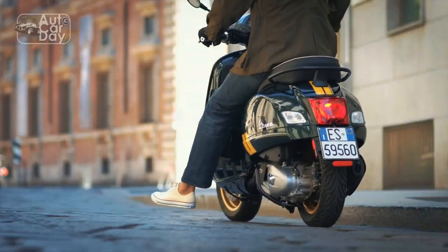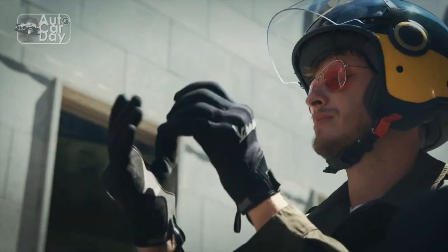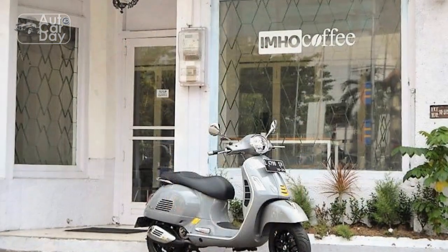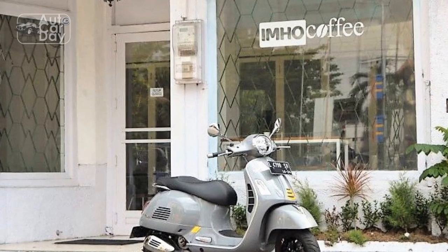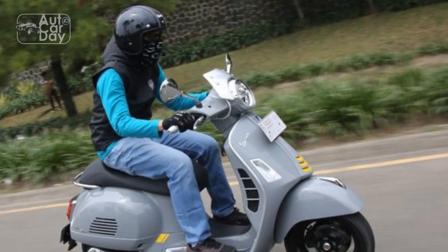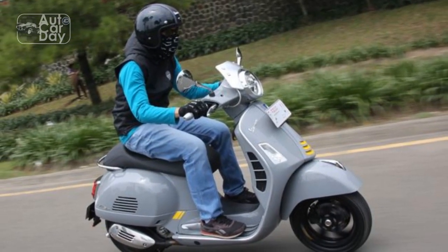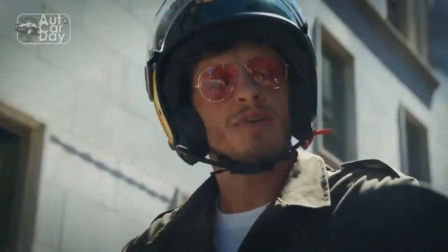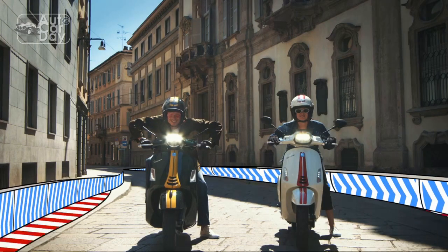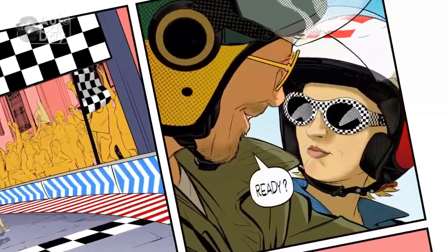Heritage and Evolution. The Vespa brand was born in 1946 as an answer to the post-war need for affordable, efficient, and stylish transportation. The iconic design, characterized by its pressed steel monocoque chassis, a step-through frame, and a single-sided front suspension, quickly became a symbol of freedom and mobility. Over the decades, Vespa evolved, introducing various models and iterations, but it wasn't until the Vespa GTS Super 300 that the brand reached new heights of performance and sophistication.